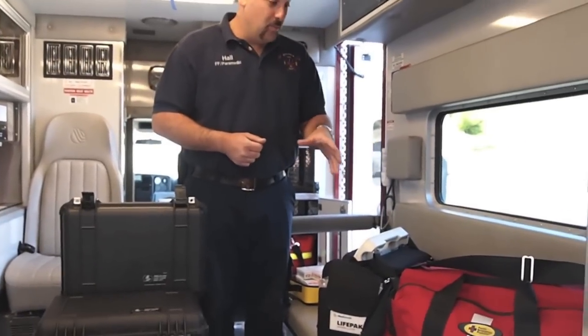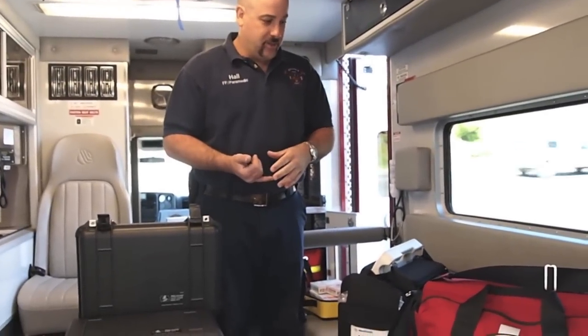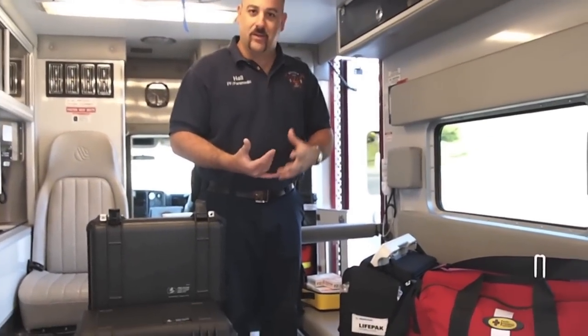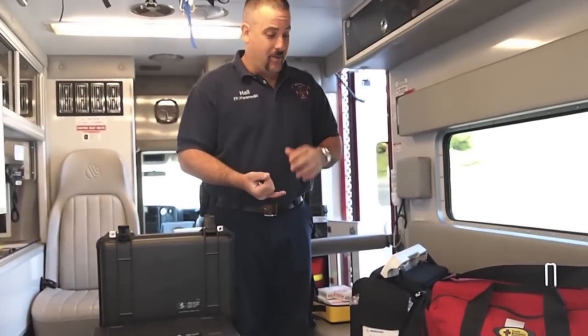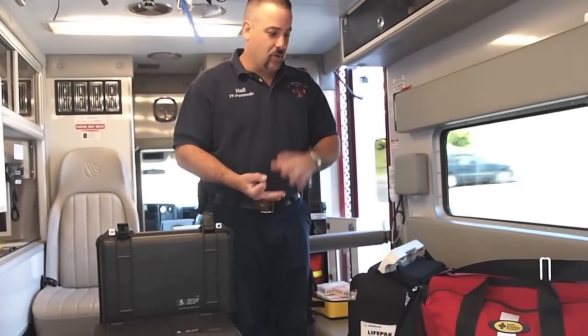Our ALS first-in bag is much more in-depth than a BLS bag. It contains a kit to put an airway in somebody by intubation — putting a tube down somebody's throat to breathe for them. We have IV supplies, supplies for diabetics, and drugs, as well as your routine first-aid stuff.